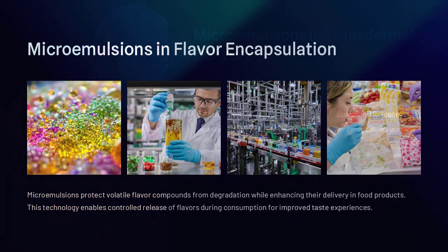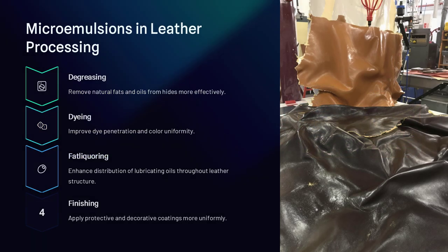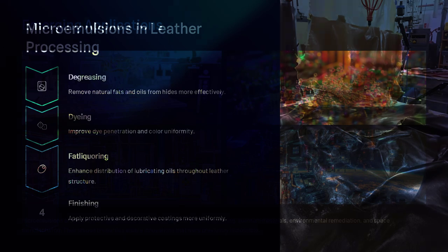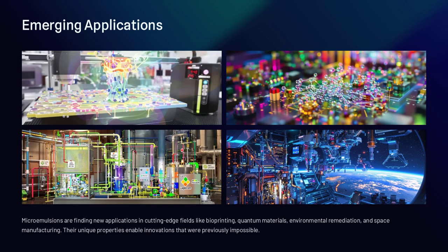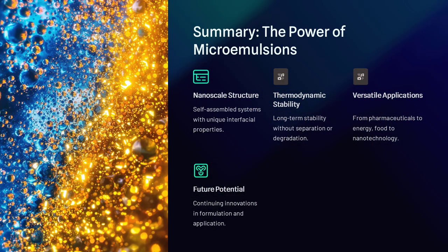Could microemulsions revolutionize nanotechnology and material science? Given their ability to form stable nanostructured environments, they are already being explored for use in nanoparticle synthesis, biomaterials, and even self-healing materials. Their potential is vast, and as our understanding of nanoscale science grows, so too does the range of possibilities for microemulsions in future technologies.